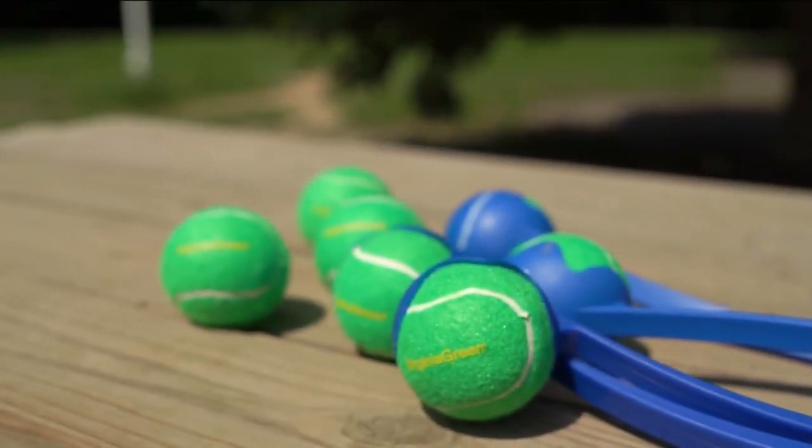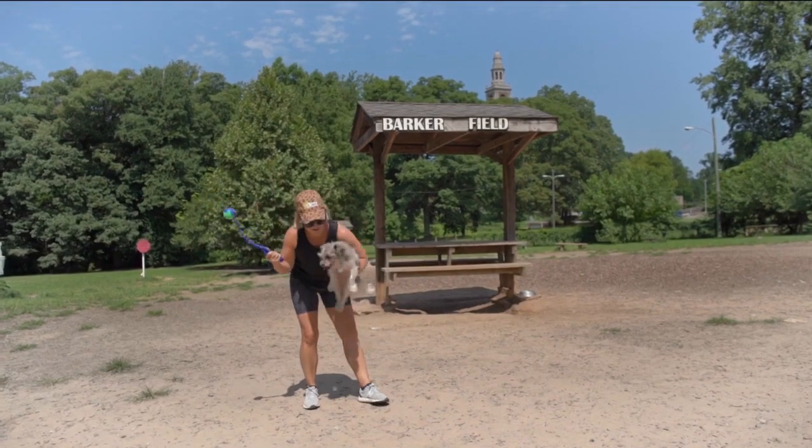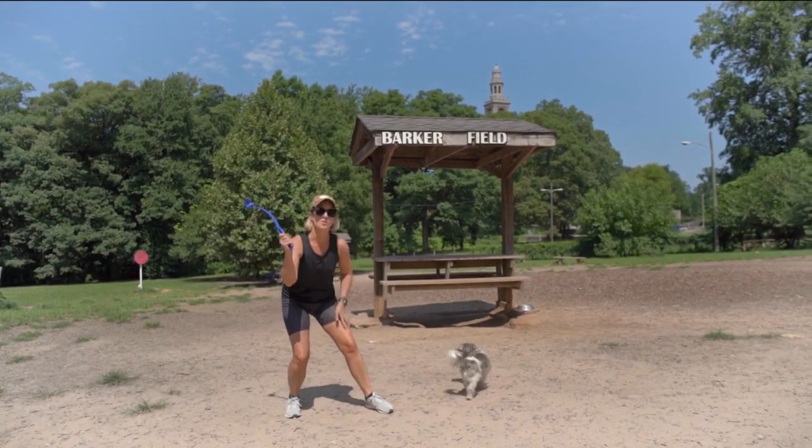Special balls and throwers are a fun way to give back directly to these local dog parks. Beans, are you ready? Let's do it! Fetch! Or not!